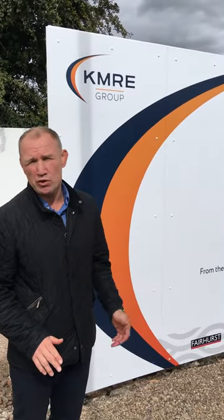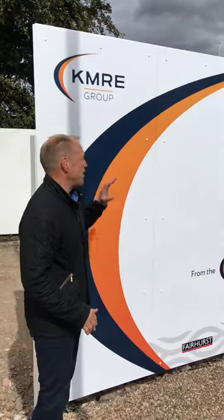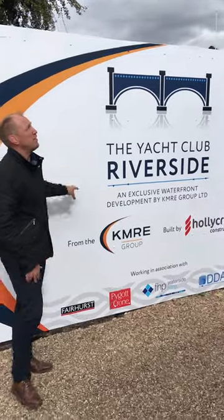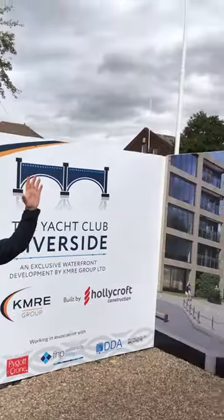Hi, join me in Nottingham on a very blustery day — apologies for that — but I'm here to show you the latest examples of TPS construction branding. Here are some examples of ACM hoarding boards with anti-graffiti film, holes, and flags.